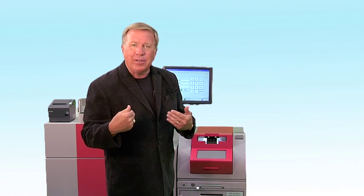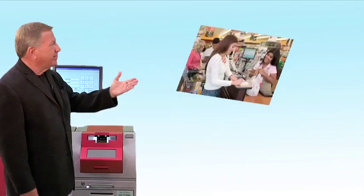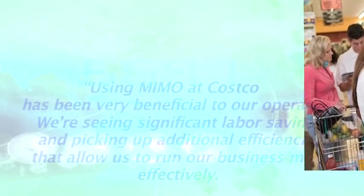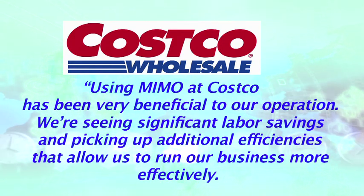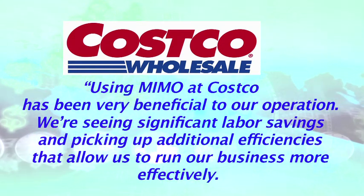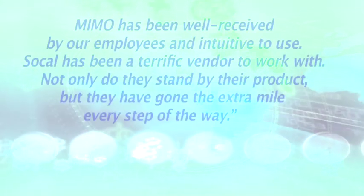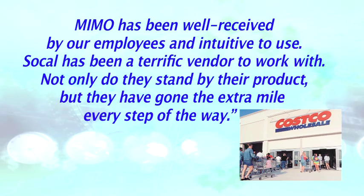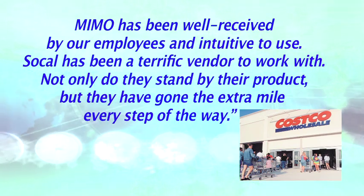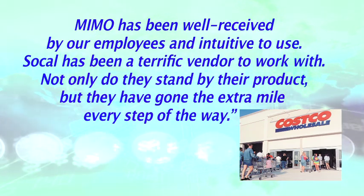But don't just take our word on it — hear what our customers are saying about MIMO. Using MIMO at Costco has been very beneficial to our operation. We're seeing significant labor savings and picking up additional efficiencies that allow us to run our business more effectively. MIMO has been well received by our employees and intuitive to use. SoCal has been a terrific vendor to work with — not only do they stand by their product, but they have gone the extra mile every step of the way.